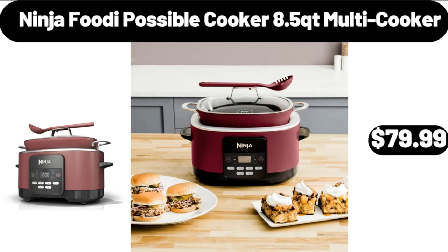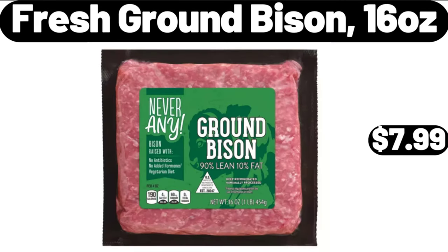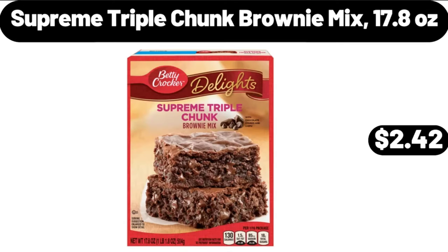Ninja Foodi possible cooker 8.5-quart multi cooker, $79.99. Fresh ground bison, 16 ounces, $7.99. Supreme triple chunk brownie mix, 17.8 ounces, $2.42.